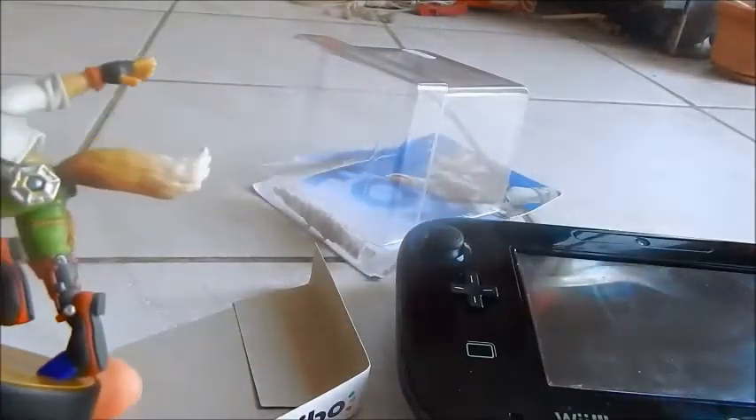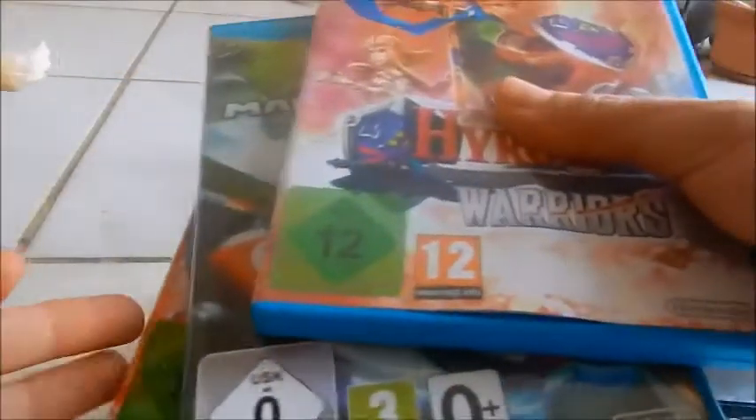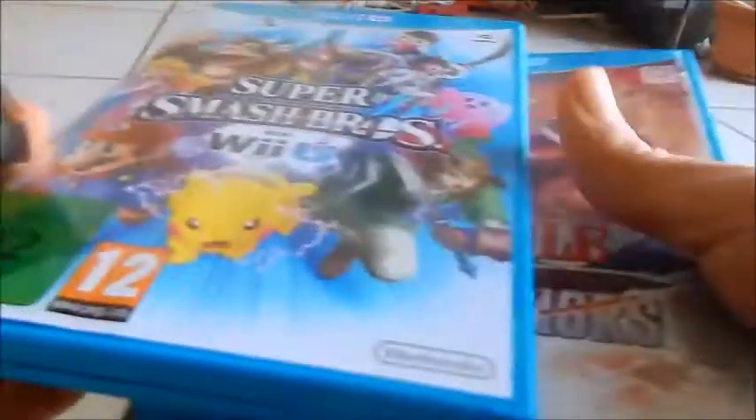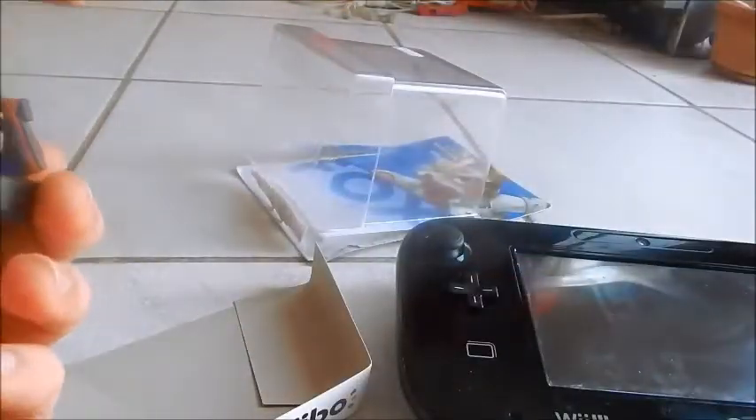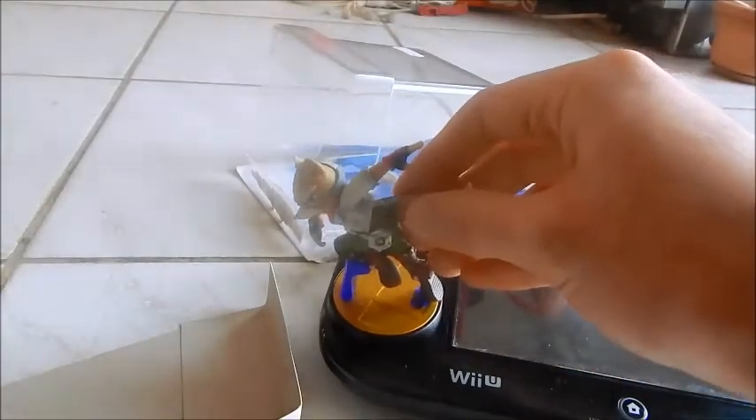Let's get to this one. As you can see, the figure itself is quite highly detailed — pretty sweet. Obviously if you're going to use these you just need to use one of the compatible games. For now these three: Hyrule Warriors, Mario Kart 8, and Smash Bros. In-game you just tap the base of the amiibo on the NFC reader on the gamepad, just like that, and you're good to go.